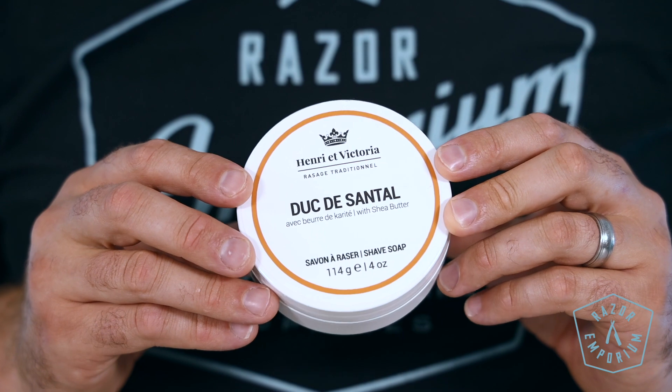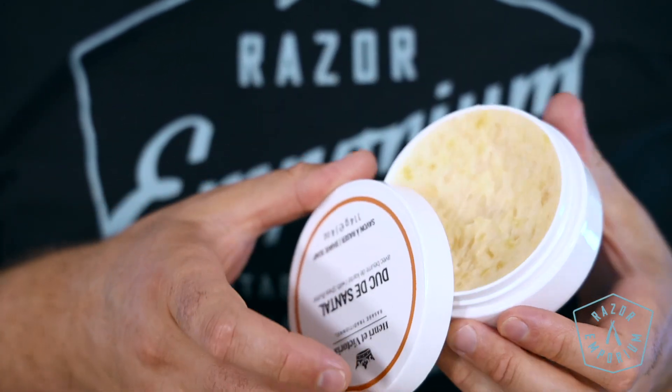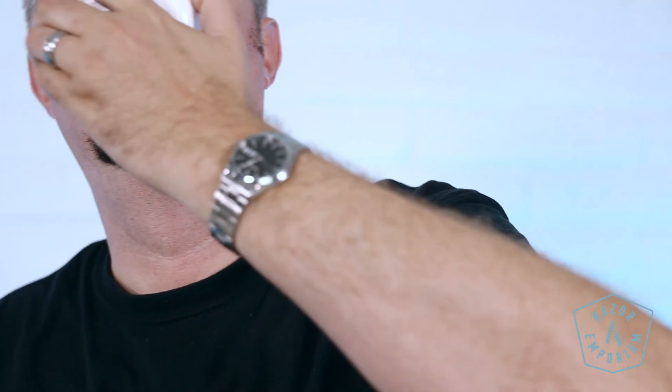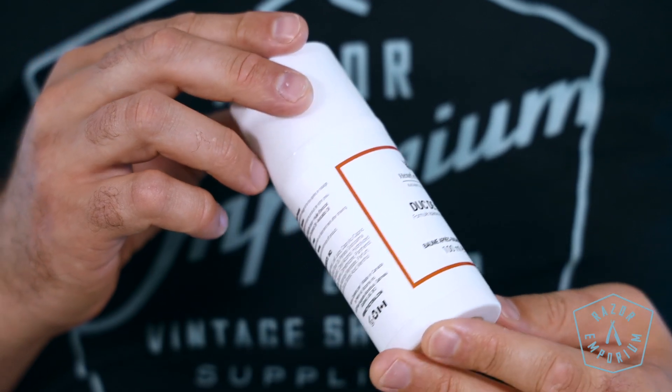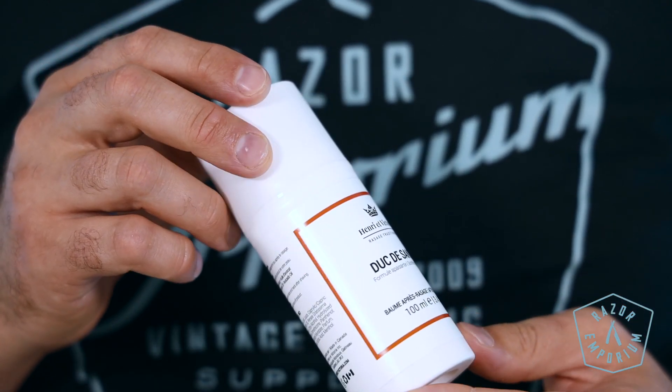Duc de Santal. Sit back and savor the musky, woody aromas that form part of this warm and comforting scent. Sophistication in every sense of the word. Duc de Santal defines notability and a sense of good taste and high-class styling of the upper echelons of society. The scent profile is sandalwood, spicy nutmeg, tree moss, lemon citrus, and exotic patchouli oil.